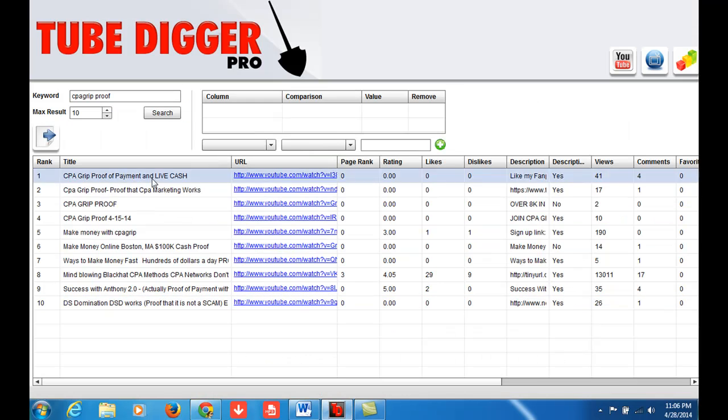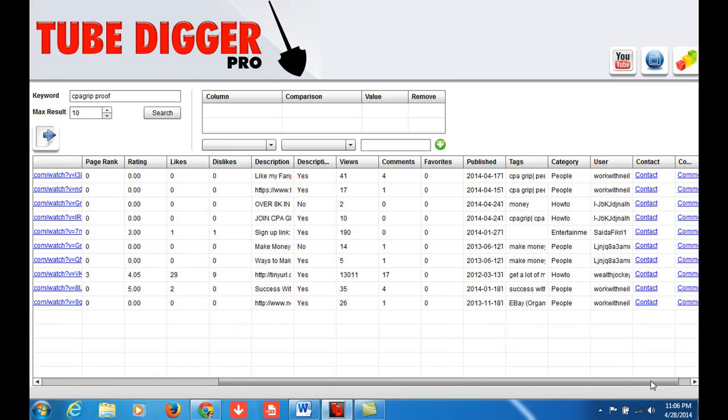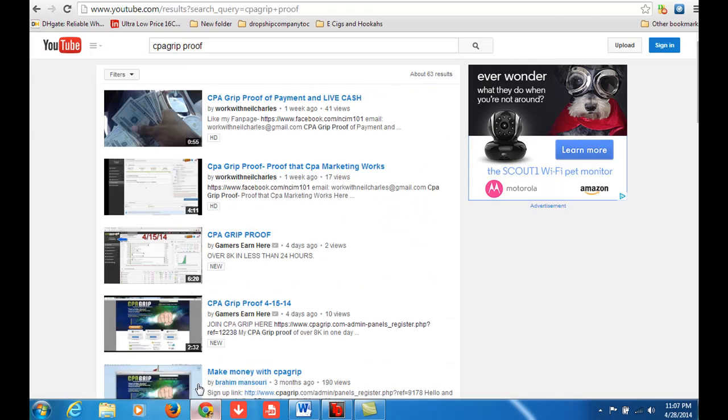So basically what I've noticed is YouTube changed a lot. Back in the day you could get the tags of the videos manually, but what I've noticed is this tool actually extracts the tags from the video, so you can know what these top-ranking videos are putting in for their tags. They say the keyword, your description, and your tags are what actually matters for ranking in YouTube and Google for a certain keyword.